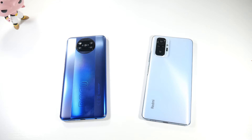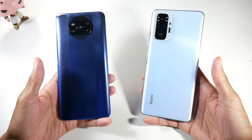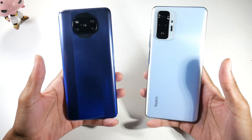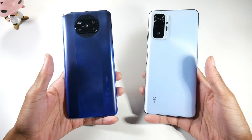Poco X3 versus the Redmi Note 10 Pro — a lot of people are confused about which one to get because they're the same price, but these phones actually have very key differences. It really comes down to what type of person you are. They're both around the same $300 price point, both mid-rangers, so let's break it down.